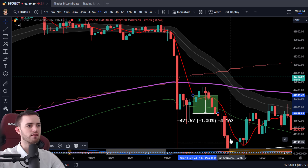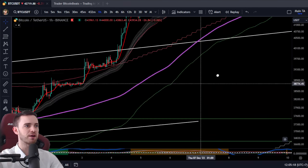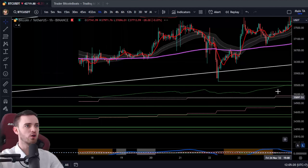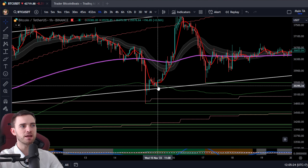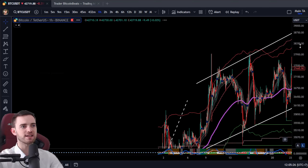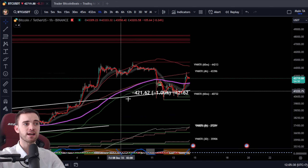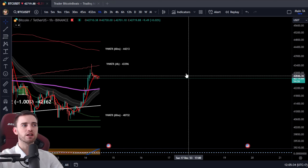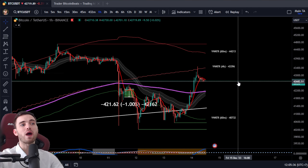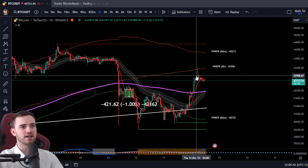We have also hit this 60-minute volume-weighted ATR band that we haven't actually touched in a while. We're following this down — the last time we touched this was mid-November. This is definitely something pretty crucial in terms of maintaining our uptrend. It's good that we've come back up here, but we have a lot more of a way to go. It's already made a lower high and it's not looking fantastic.